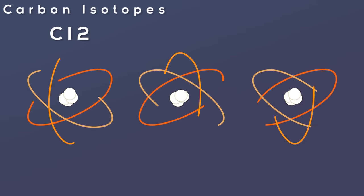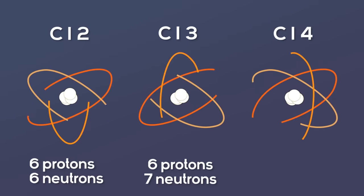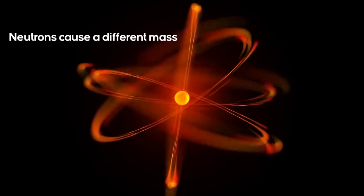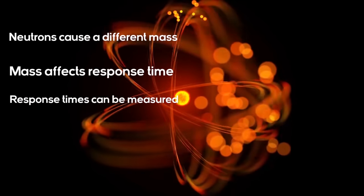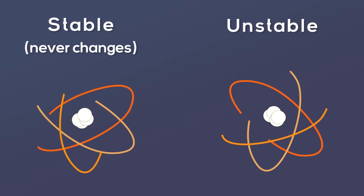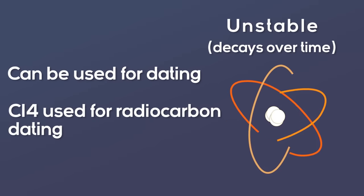This means isotopes all contain an equal number of protons but differ in their number of neutrons. For example, the element carbon has three isotopes: C12, the most common naturally occurring isotope with six protons and six neutrons; C13, which is less common and has six protons and seven neutrons; and C14, which has six protons and eight neutrons. The neutrons are what cause the difference in mass between these three isotopes. A heavier isotope responds a little slower than a lighter one during chemical or biological processes. Isotopes can be stable — remaining unchanged indefinitely — or unstable, decaying over time. In archaeology, unstable isotopes like C14 aid in radiocarbon dating.